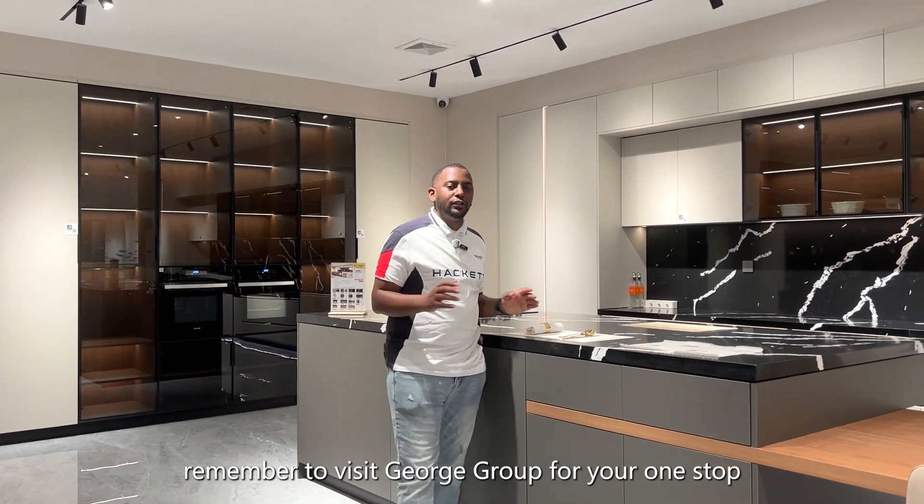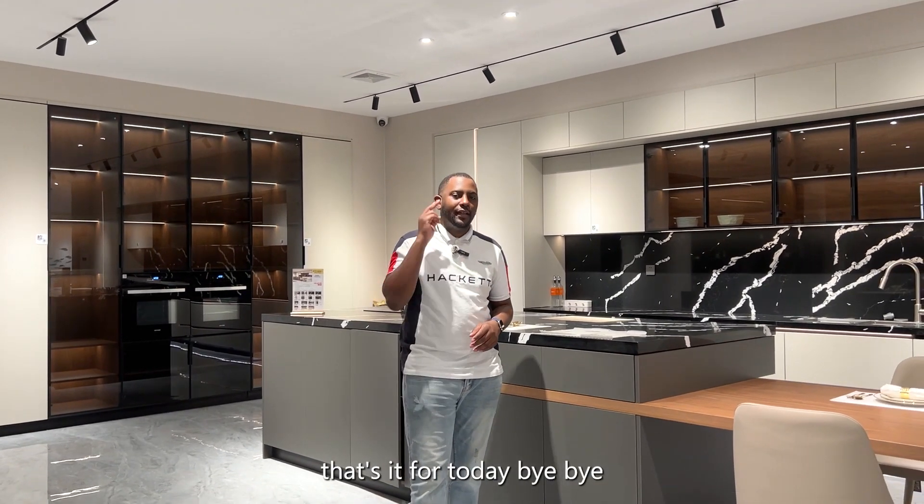Remember to visit George Group for your one-stop solution for your building material. That's it for today. Bye-bye.